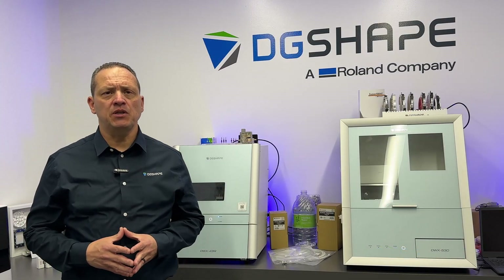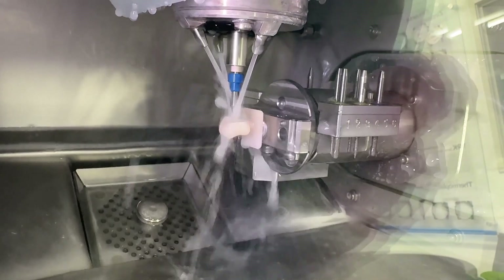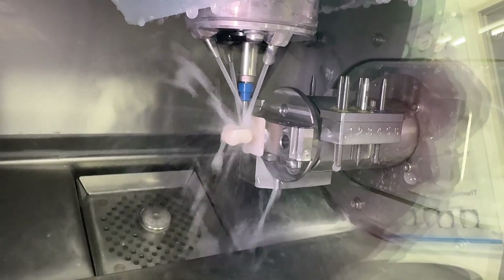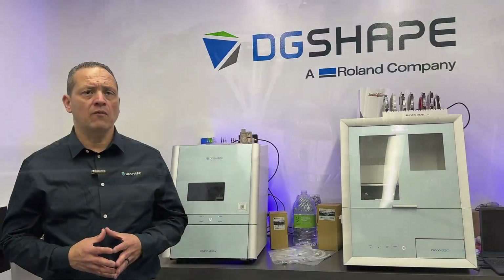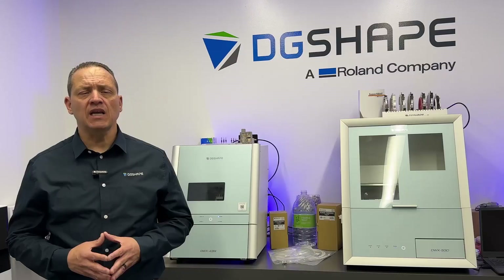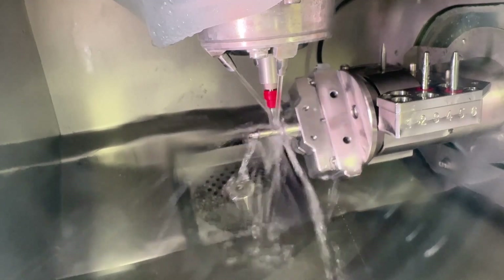Our authorized DG Shape dealers are dedicated to providing expert advice and personalized support across a wide range of products and services. With in-depth knowledge tailored to the specific needs of dental professionals, they deliver outstanding customer service and valuable insights to help you make informed choices about DG Shape solutions.